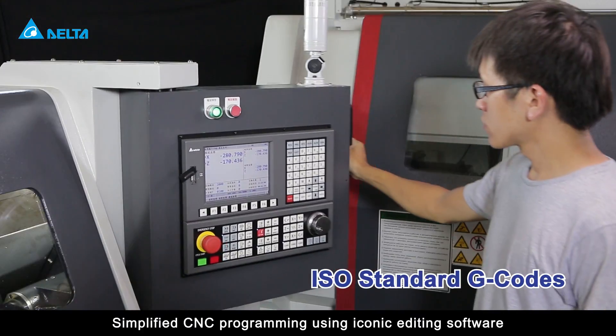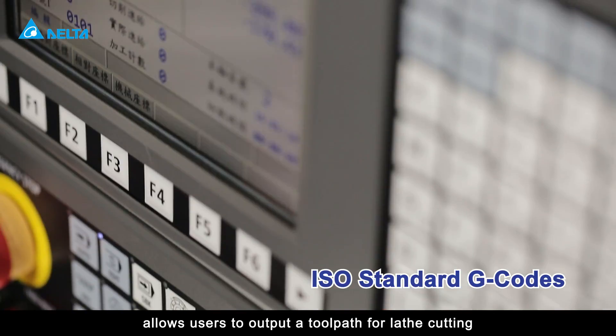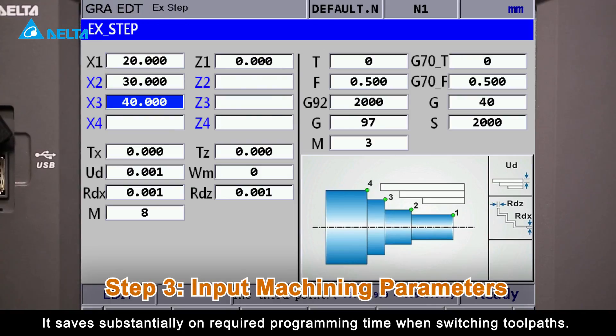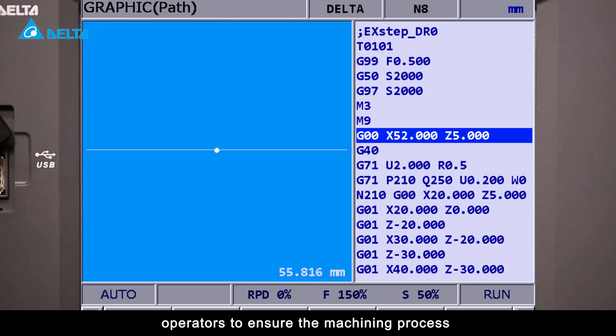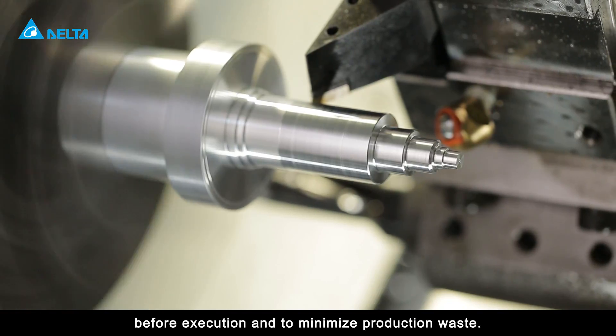Simplified CNC programming using iconic editing software allows users to output a toolpath for lathe cutting with complete NC codes in three simple steps. It saves substantially on required programming time when switching toolpaths. The toolpath preview function is available for operators to ensure the machining process before execution and to minimize production waste.